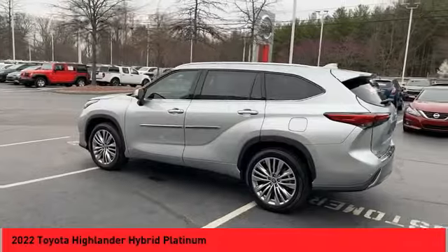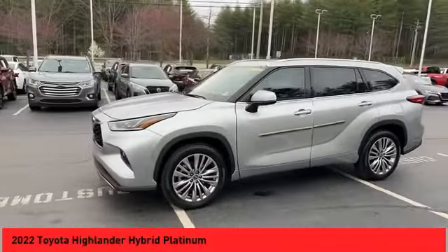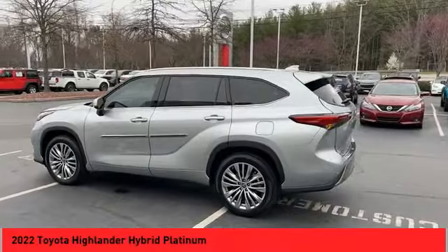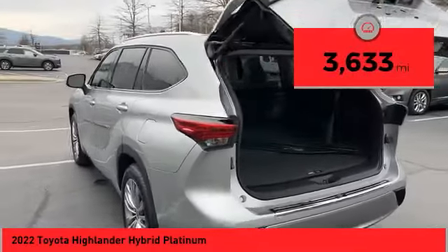Offering a spacious interior, smooth ride, and refined hybrid powertrain, the Highlander is an excellent family vehicle that combines exceptional fuel economy and a spacious, well-appointed interior. This vehicle has less than 4,000 miles.